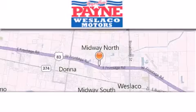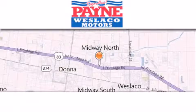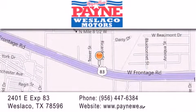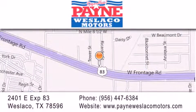Thank you for considering Payne Westlico Motors for your next luxury vehicle. If you have any questions, please visit our website, give us a call, or stop by our dealership at 2401 East Expressway 83 in Westlico.